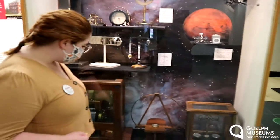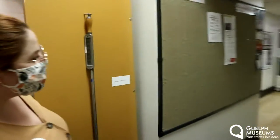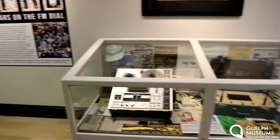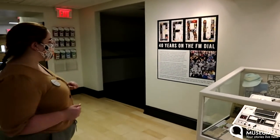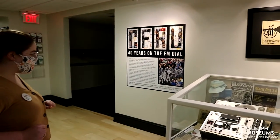Let's continue our exploration here of the Guelph Civic Museum. I wonder what else we might find. Another exhibit that we have here: "40 Years on the FM Dial — a celebration of 40 years of CFRU 93.3 FM."